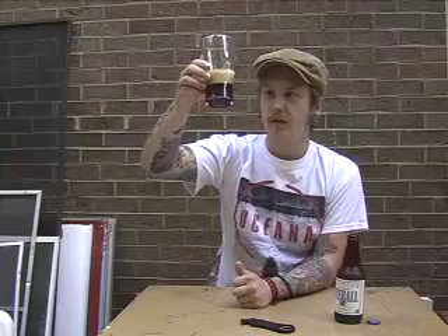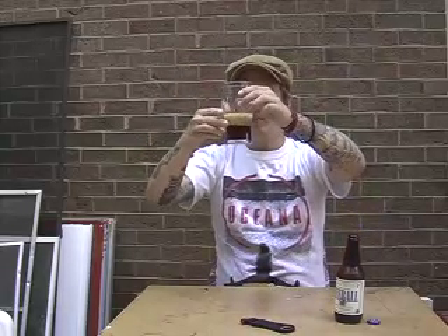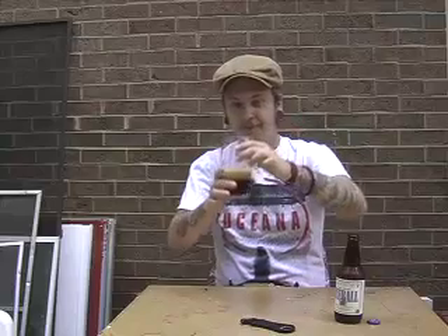Ooh, that's a nice deep ruby red. Very clear though, still see-through. Poured about two fingers of head — it's a really nice tight tan beige head.